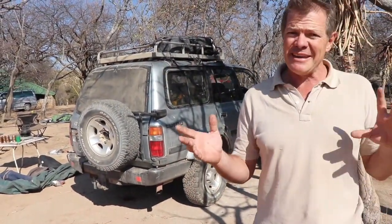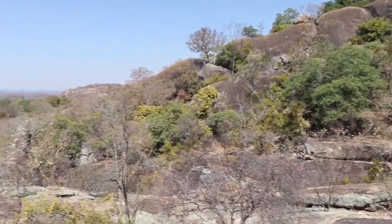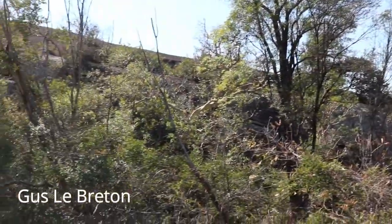Hey guys! Today we're going to do something a little bit different. We are here in the stunning Matobo Hills just outside of Bulawayo and I'm going to take you on a little walk just to show you the fantastic scenery. We're about to head to Siloswane Cave, which is one of my favorite caves in the whole area.